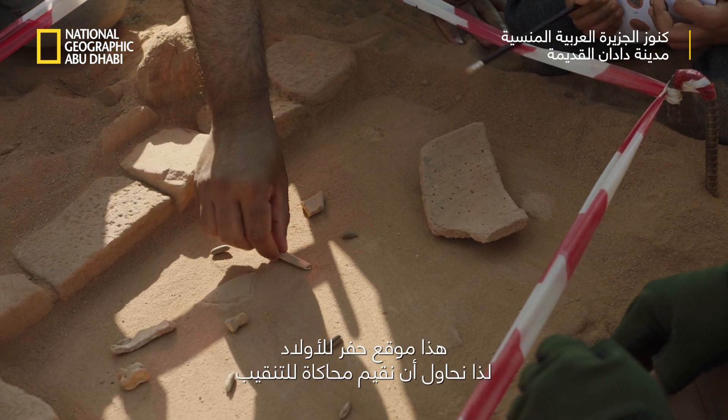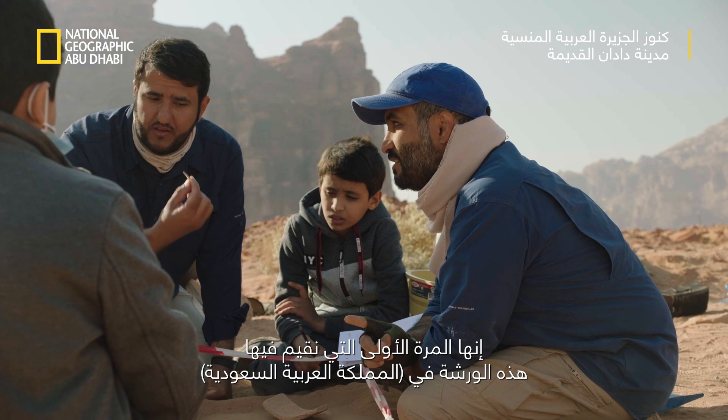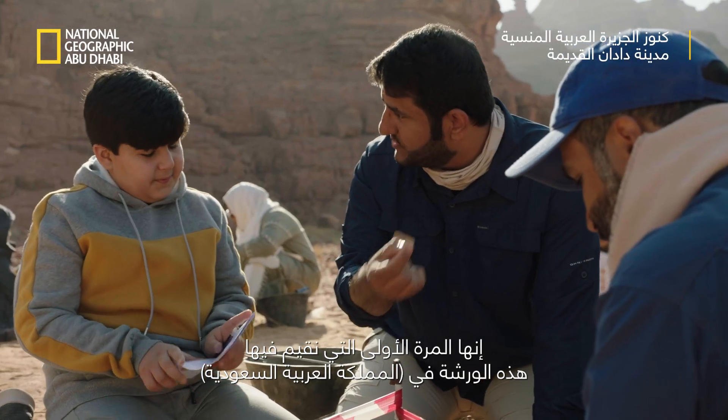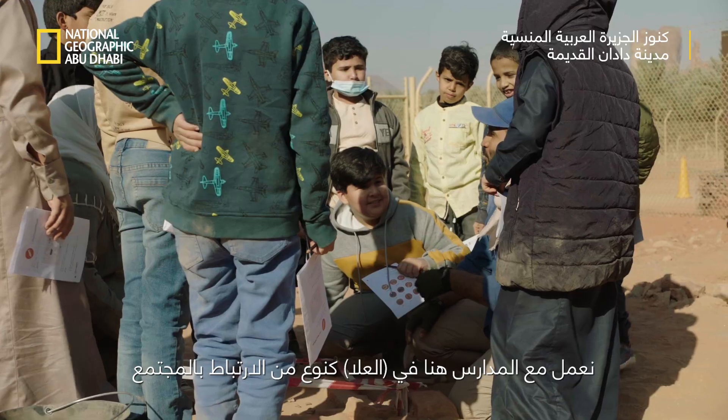This is a junior dig site, so we are trying to do a simulation of the excavation. This is the first time that we are having this in Saudi Arabia. We are working with the schools here in Al-Ula as a kind of engagement with the community.